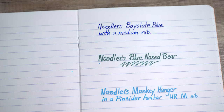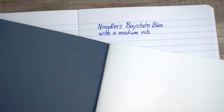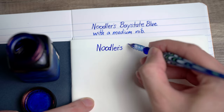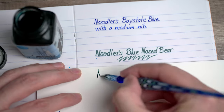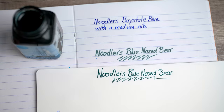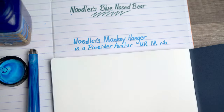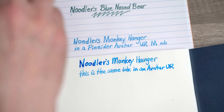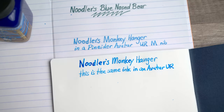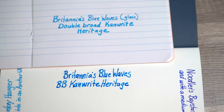Tomoe River paper is really the standard against which everything is compared, so let's take a quick look at that too. Bay State Blue looks about the same as it did on the Rhodia. But with the Blue Nose Bear, there's a dramatic difference — the ink doesn't bleed at all on the Tomoe River; however, it just looks like normal greenish ink. With the Monkey Hanger, there's a little feathering and a modest amount of spreading, but much less than on the Rhodia. And again, the same thing is true with Britannia's Blue Waves.